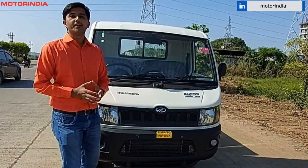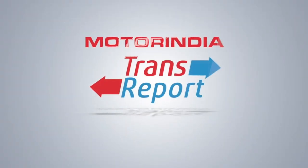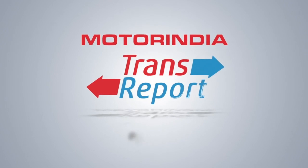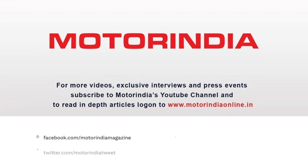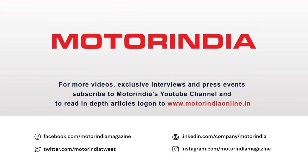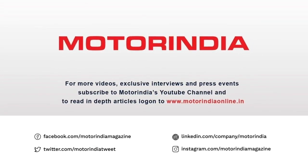For more videos and exclusive interviews, stay tuned to Motor India's YouTube channel. Thank you for joining us and we'll see you next time.